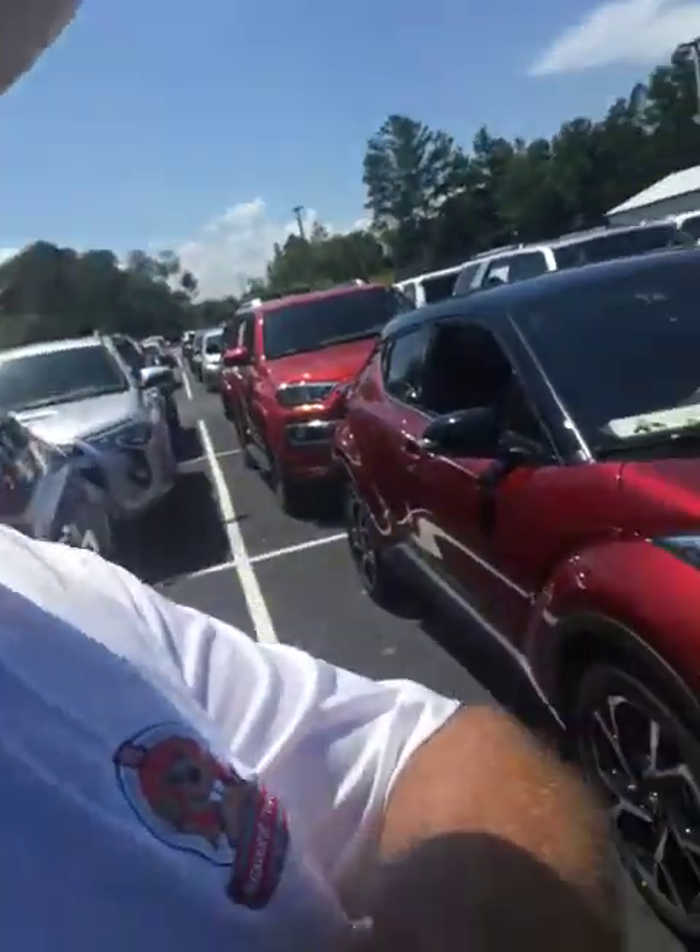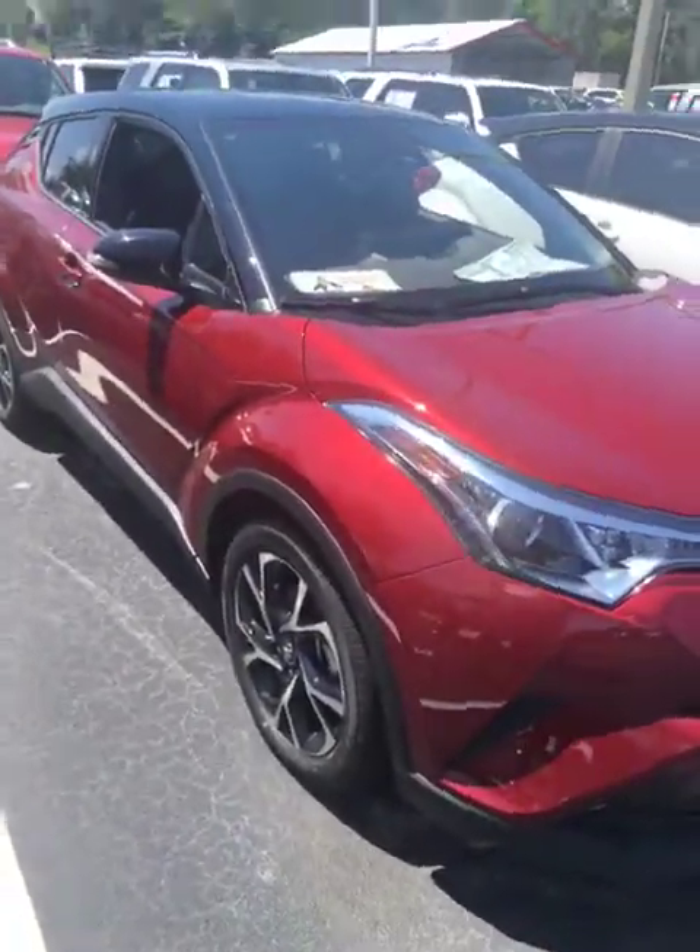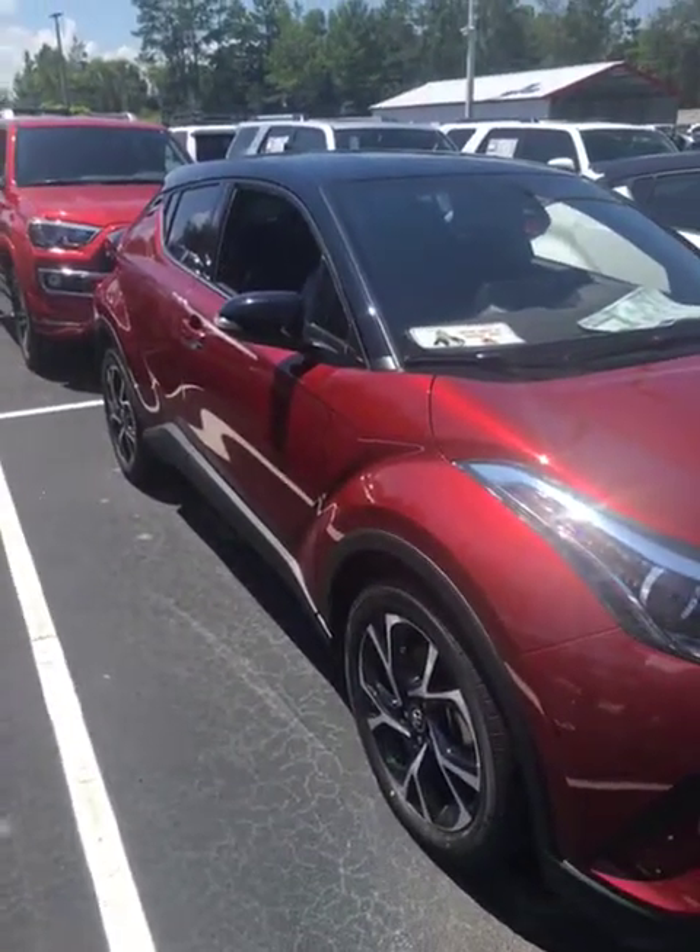Hi there, this is Robert. I'm the old guy with a hat here at Beaver Toyota. I wanted to just come out and do a quick little walk-around video. This is a 2019 CH-R. This is the Limited.